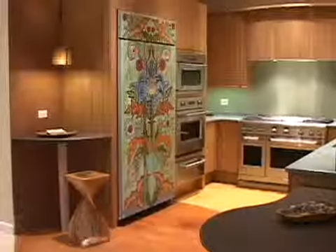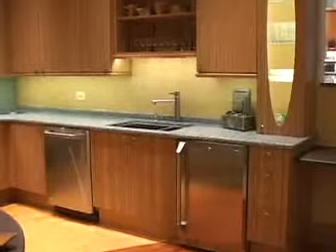Everyone comes in and they want to see how they can change their kitchens. This gives them a great place to look.